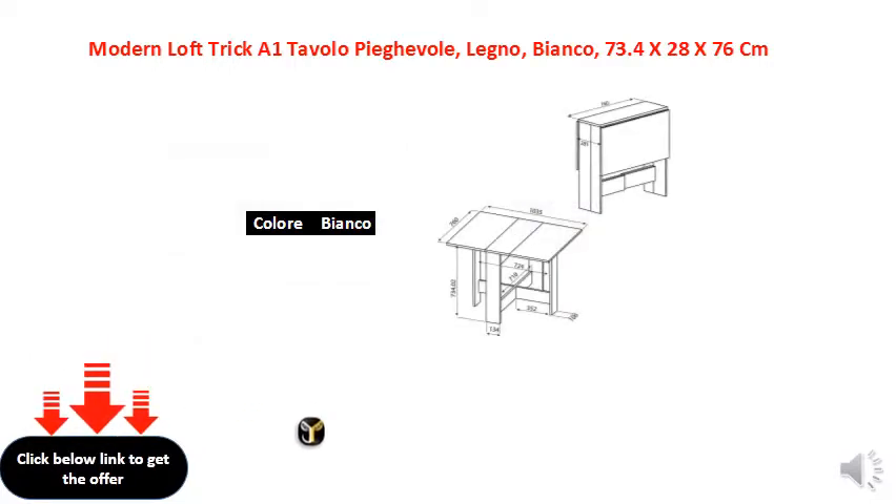Product weight variants: 7.6kg, 8.6kg, 8.7kg, 9.9kg, 10.9kg.